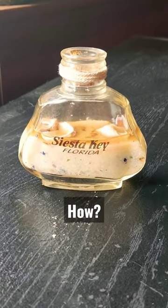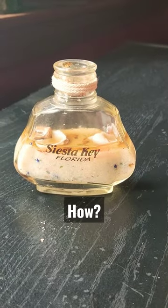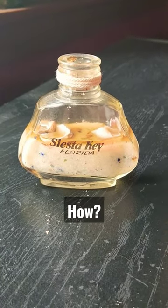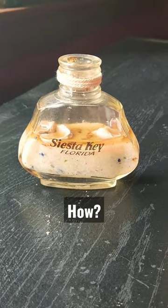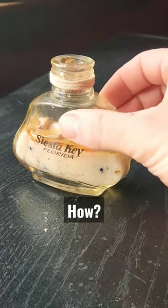This is the weirdest thing I've ever seen. I've had this little jar with sand and seashells from Siesta Key, a little souvenir I got over 20 years ago, sitting on my windowsill. I was dusting yesterday — I don't dust very often — but I noticed it's full of liquid.